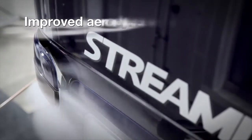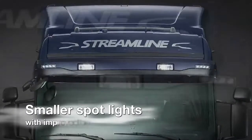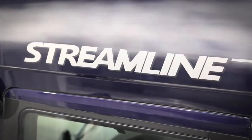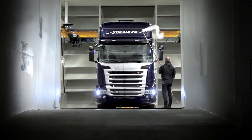The sun visor has been reshaped to let the air through more easily, thus improving its aerodynamic properties, with the added benefit of reducing wind noise. It also sports new smaller spotlights, but with an improved beam pattern. The new Scania Streamline is a truck that has been optimized for long haulage, both technically and aerodynamically.